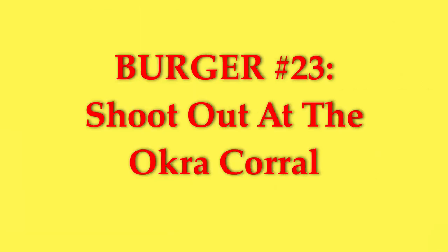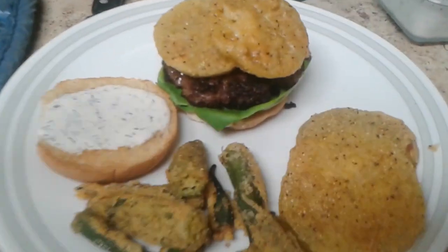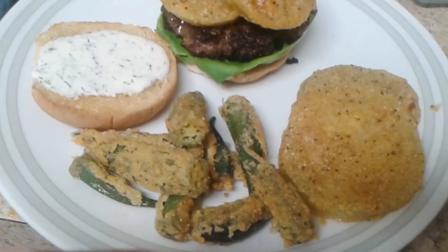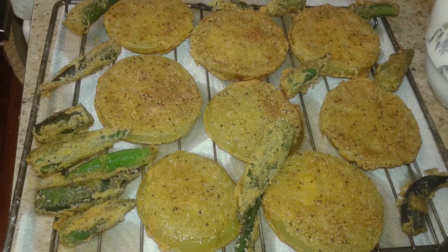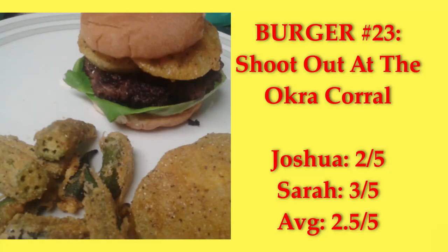Shootout at the Okra Corral — a seasoned patty with lettuce, homemade ranch, fried green tomatoes, and fried okra. The fried green tomatoes provide great moisture, crunch, and flavor. I used to not like ranch dressing, but homemade ranch is yummy, and it worked really well on this burger. Fried okra is always a good thing too. We gave it a 2.5.